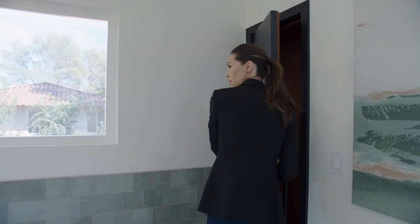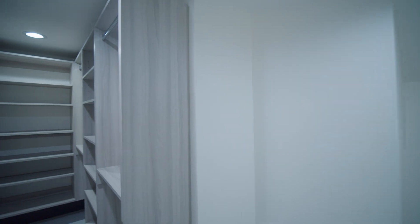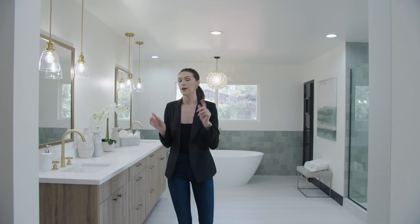Get out of the sauna and come out here — you actually have a second closet on that side, so his and her closets. Beautiful Euro cabinetry, and everything is custom in this house, so it's gorgeous. Love the lighting fixtures. And what I really love is the backyard — we're going to go check that out next.